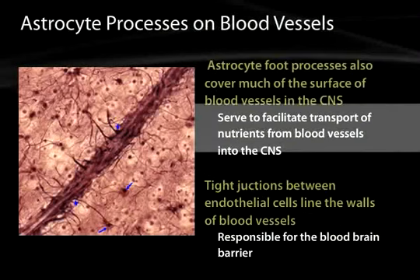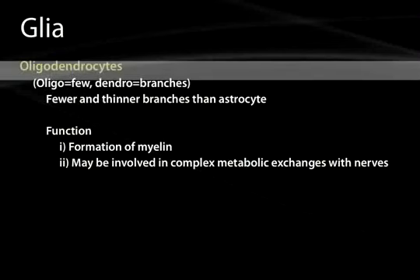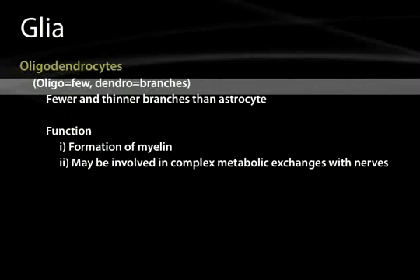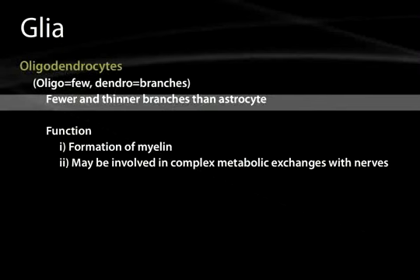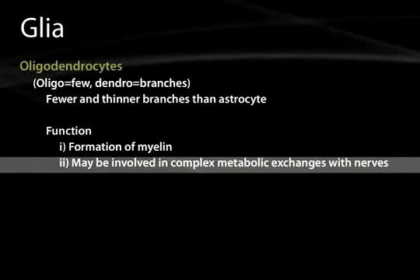These cells facilitate the transport of needed nutrients into the brain. Another type of glial cell is the oligodendrocyte, or oligodendroglia — oligo meaning few and dendro meaning branches. These cells have fewer and thinner branches than astrocytes. Their function is to form myelin in the central nervous system, and they may be involved in metabolic exchanges with nerves. As opposed to the Schwann cell in the peripheral nervous system, where a single axon is myelinated by a single Schwann cell, oligodendroglia can be thought of as the player of the nervous system, with their arms wrapped around several different axons.